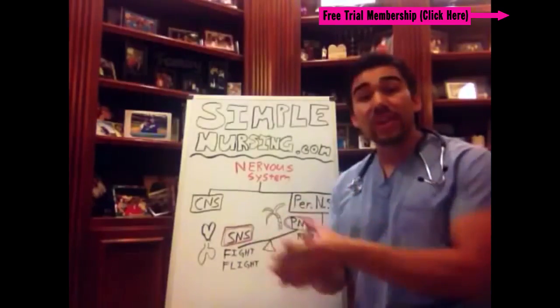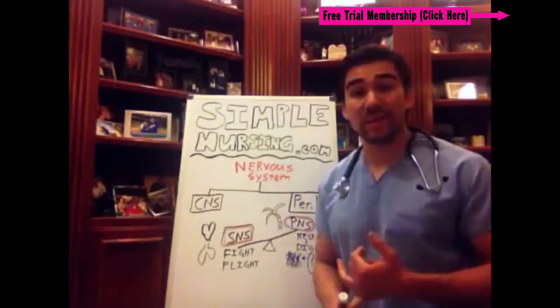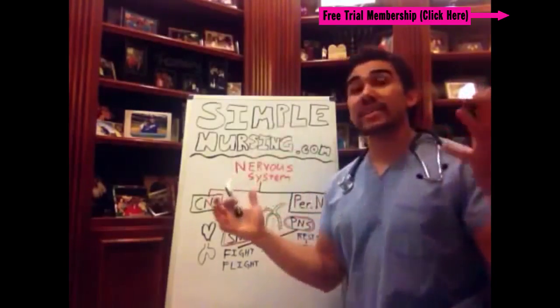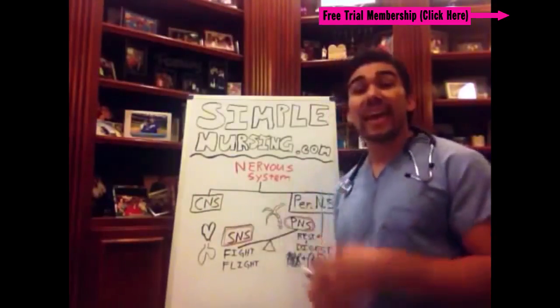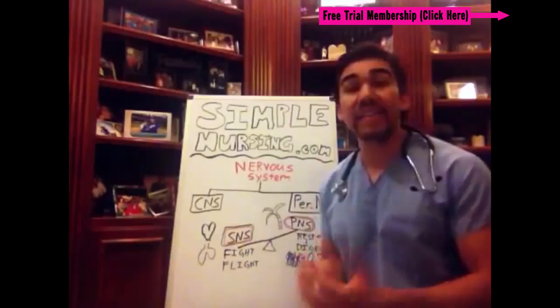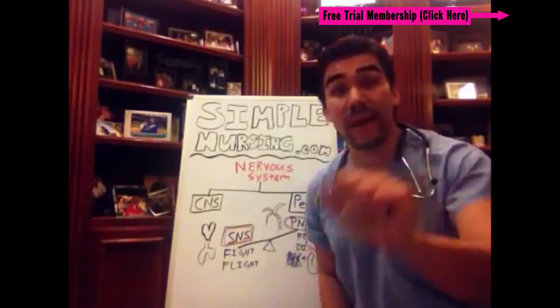In the next video I'm going to be talking about which kinds of drugs influence your sympathetic nervous system, and what a parasympathomimetic, a sympathomimetic, an adrenergic, and an antagonist or anti-adrenergic receptor are. Please watch that video — we're going into it right now.